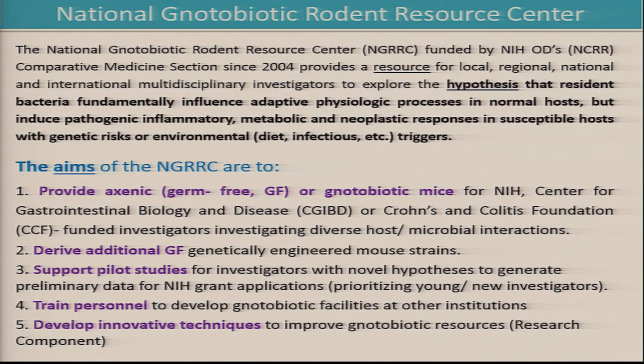Our goal is to be a resource for local, regional, national, and even international multidisciplinary investigators looking to examine the hypothesis that resident microbiota — primarily bacteria, though these facilities are equally relevant to other organisms including viruses and fungi — fundamentally influence normal physiology in normal hosts and contribute to inflammatory, metabolic, and neoplastic responses in susceptible hosts that are either genetically or environmentally susceptible.